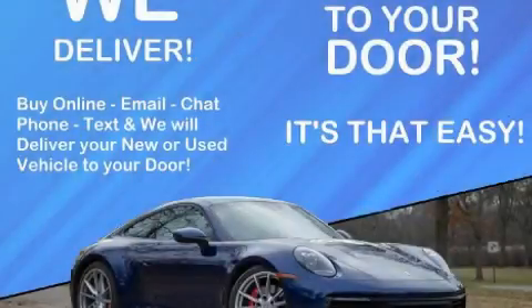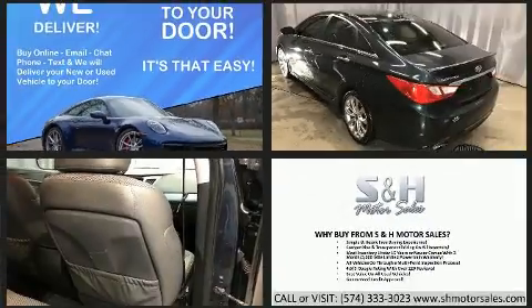Experience driving perfection in the 2013 Hyundai Sonata. This four-door, five-passenger sedan provides exceptional value. Performance and efficiency are both prioritized.